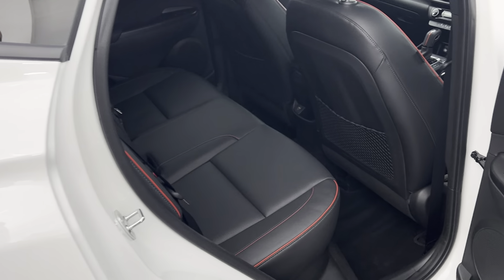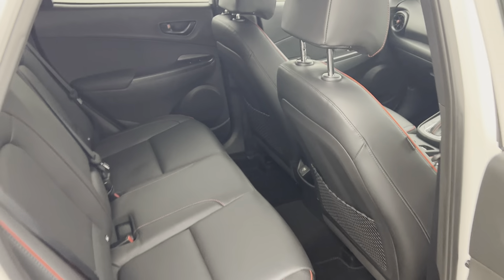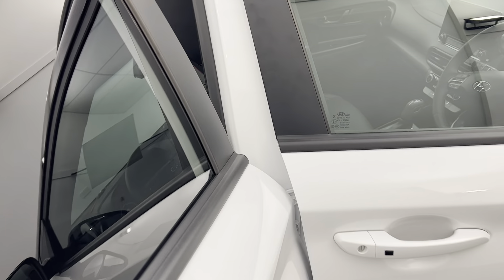As soon as you jump into the N-Line you're greeted by a full leather interior, three child anchorage points and two ISOFIX fitting points for your rear outboard seats.